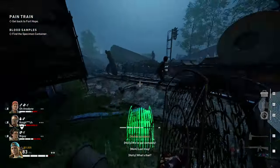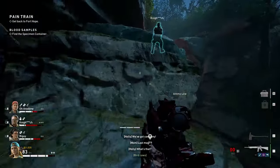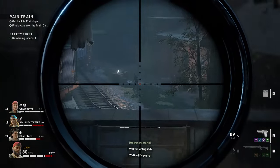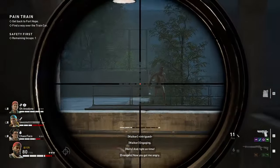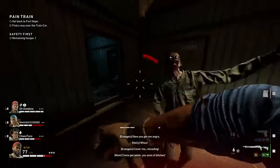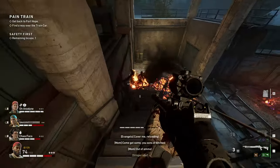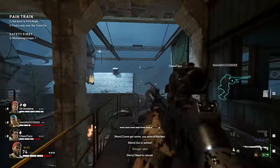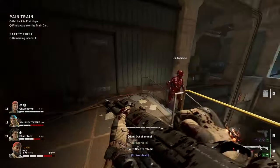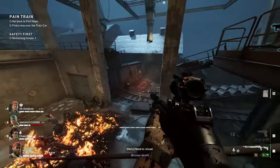Remember, not every gun takes the ammo you'd expect — there are exceptions. For example, some pistols are so powerful they actually run on sniper ammo. You gotta communicate about this to make sure you don't burn through your ammo. Stock up whenever you can, because even if you're not using a particular ammo type, you can open your menu and drop it for a teammate who's running dry.